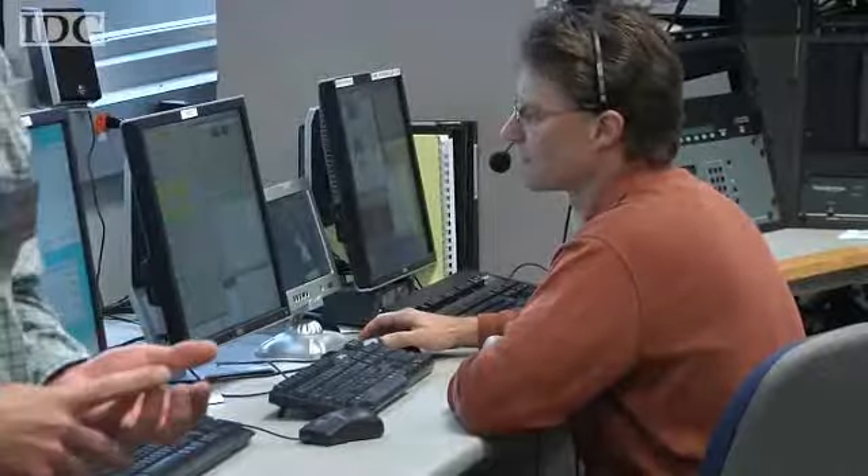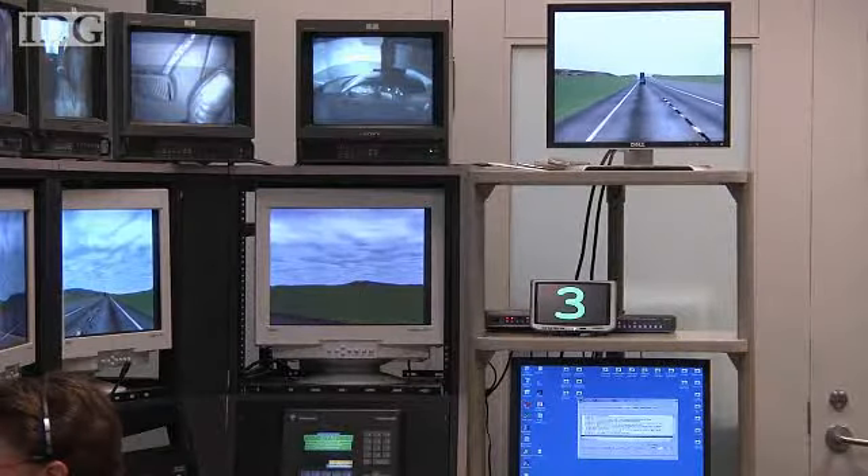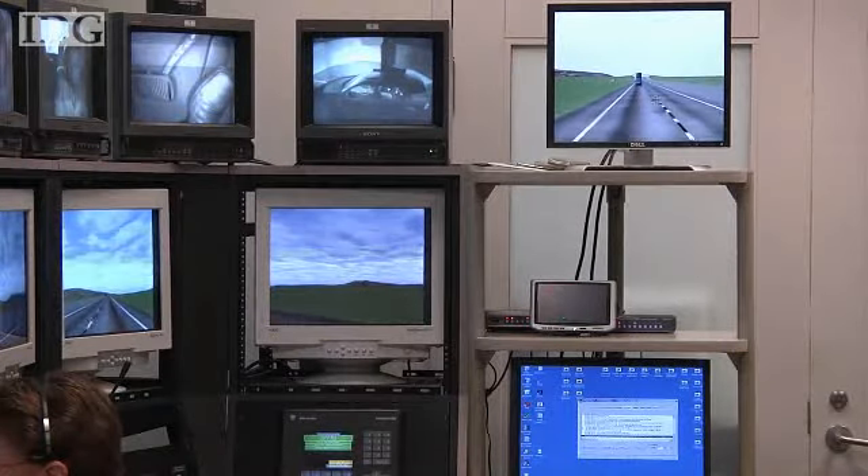Ford has used Vertex to test distracted drivers and have simulated that by asking drivers to read numbers while driving. They've also done tests on drowsy drivers.